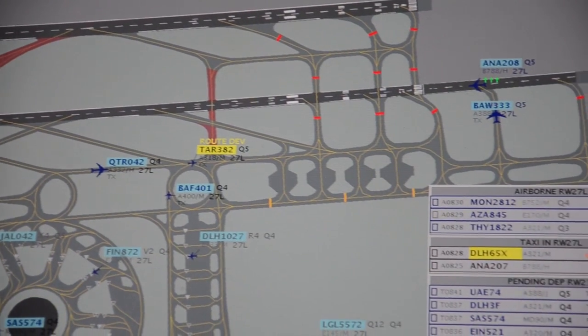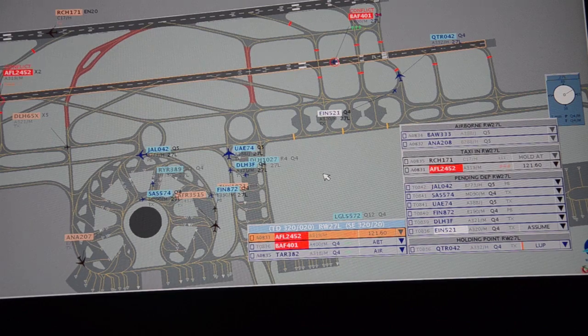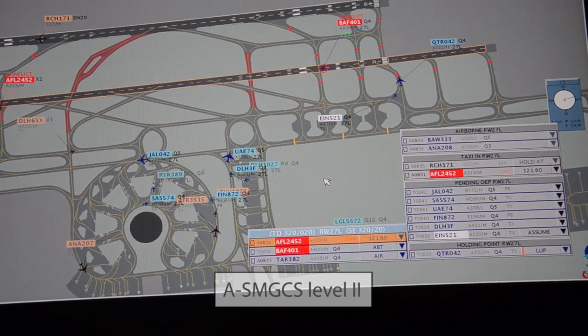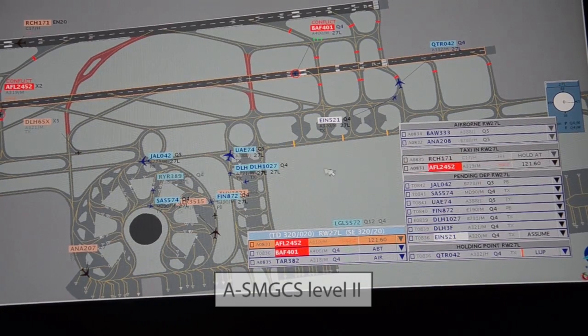So we have routing alerts, we have opposite routes, deadlock alerts, we have runway incursion alerts, runway crossing alerts, and several others — for late landing clearance, for instance.